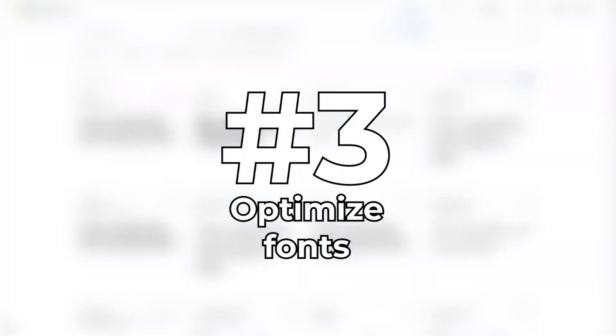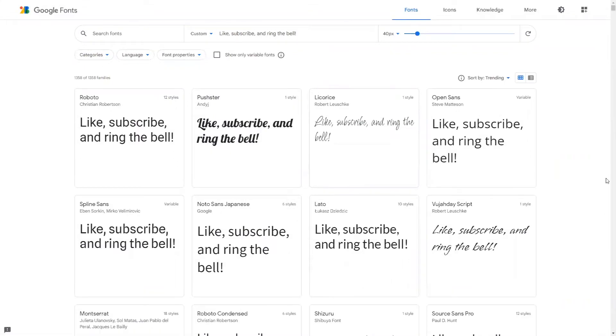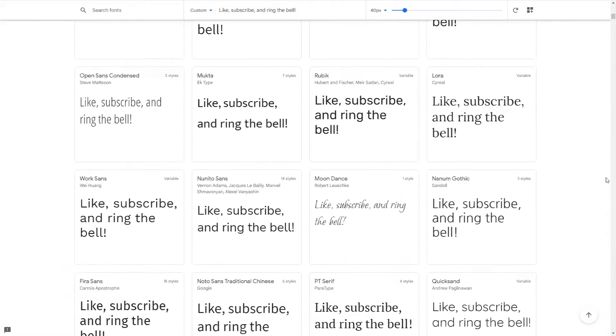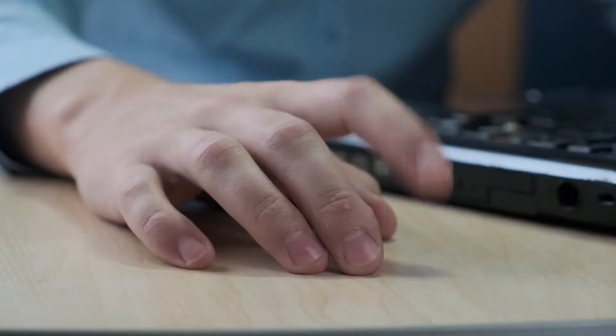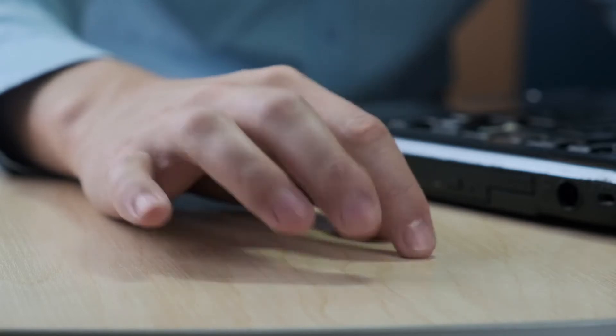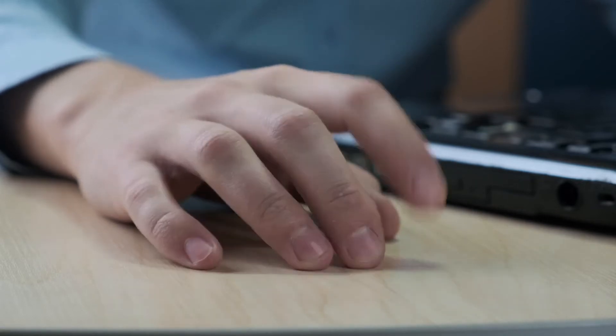Tip 3: Optimize fonts. One major trend in web design is using web fonts — fonts pulled from other websites such as Google for use on your store. Unfortunately, if you don't set this up right, visitors who load your site will have to wait for the external website where the fonts are stored before your site will load.